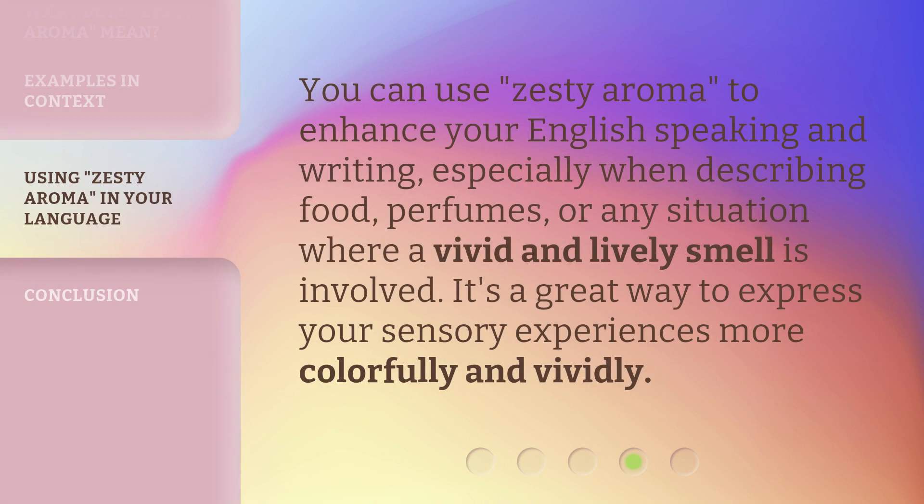You can use 'Zesty Aroma' to enhance your English speaking and writing, especially when describing food, perfumes, or any situation where a vivid and lively smell is involved. It's a great way to express your sensory experiences more colorfully and vividly.